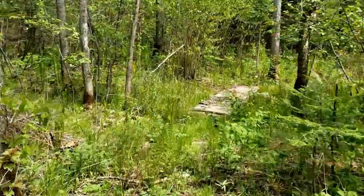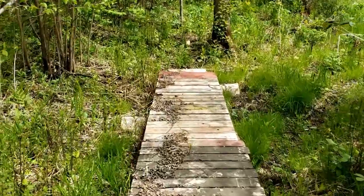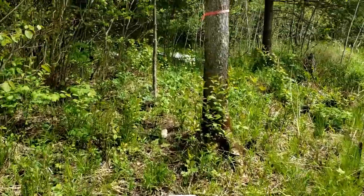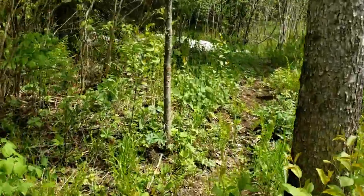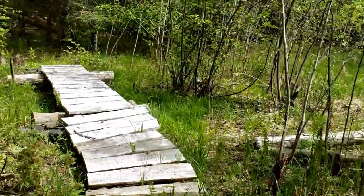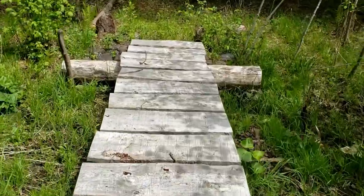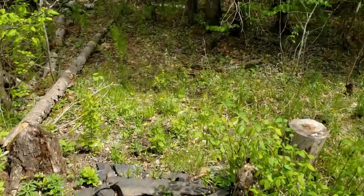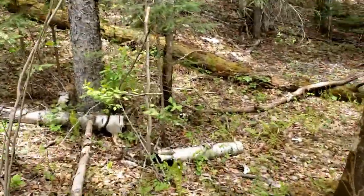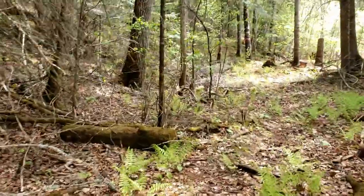Now you'll see the first little bridge going towards Cayman's Memorial area — usually there's a little bit of creek running underneath it. This is the second bridge; it's pretty dry right now, but you never know when the water's going to come flowing back. Now we're entering the Cedar Grove.